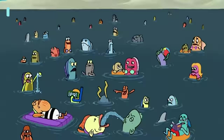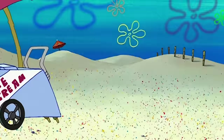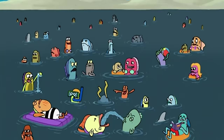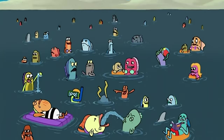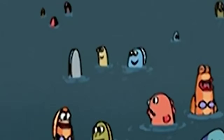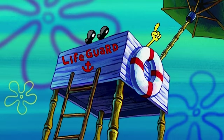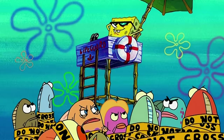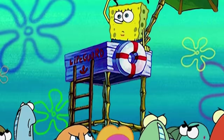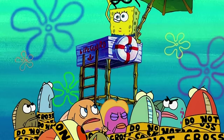Number two. Goo Lagoon — home to fun-loving beachgoers and free ice cream. But holy fish paste, what is that? There are some strange fish in Bikini Bottom, but that one actually doesn't have a face — no eyes, no nose, and no mouth. And wait a minute — aren't they all fish? So how could any of them drown? Don't think about it too hard.